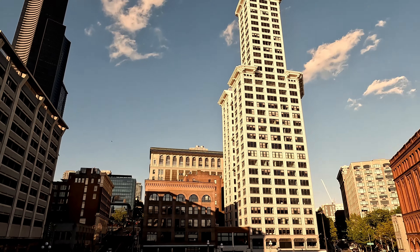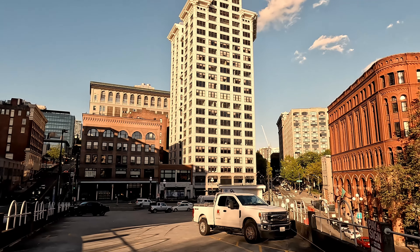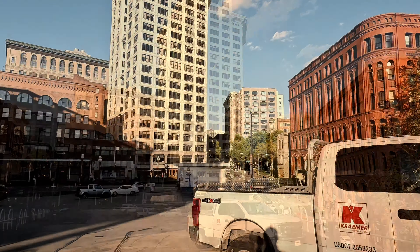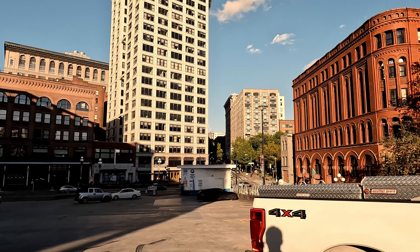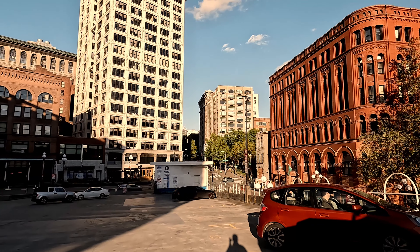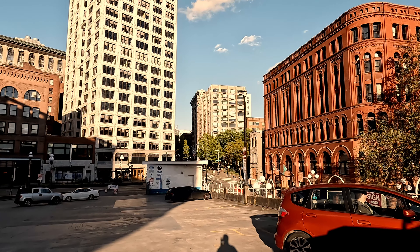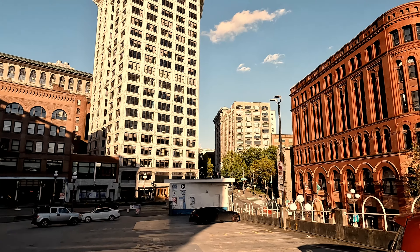So Smith Tower — kind of a cool building. At one point that was the tallest building in Seattle. It was among the tallest skyscrapers outside New York City at the time of its construction. It was the tallest building west of the Mississippi River until the completion of the Kansas City Power and Light building in 1931.